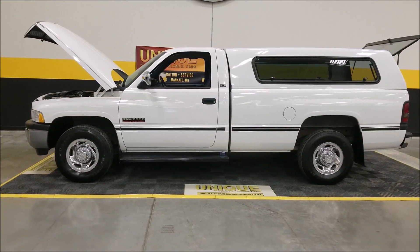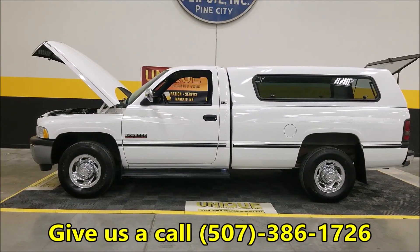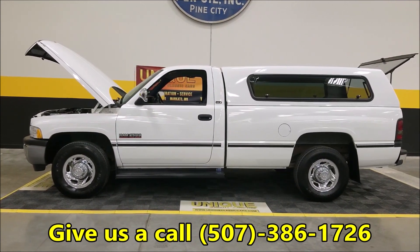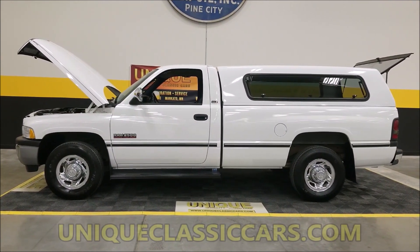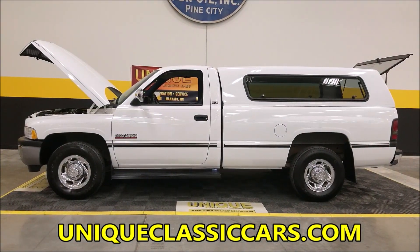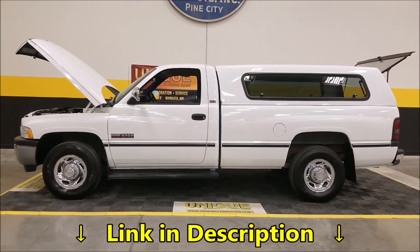I don't think you're going to find a lot of them out on the market like this one. Give us a call when you see it — don't think it's gonna last long. 507-386-1726, uniqueclassiccars.com. We do consider trades, financing is available, and we can assist you in getting this truck shipped to where you're located. Look forward to hearing from you.